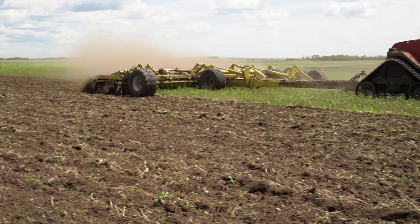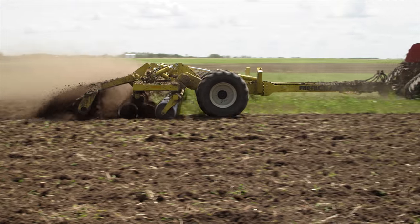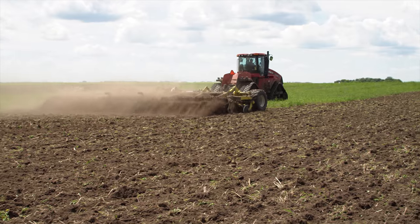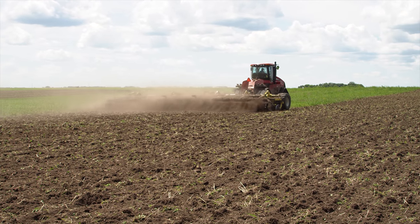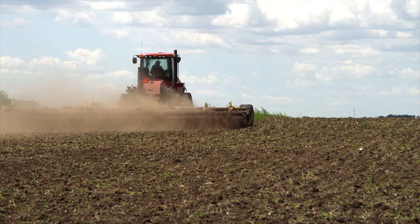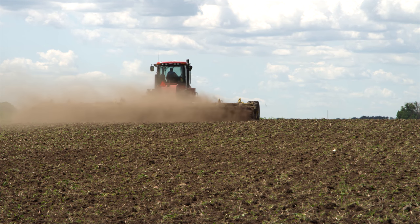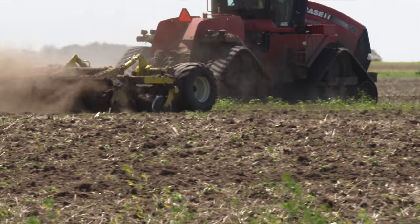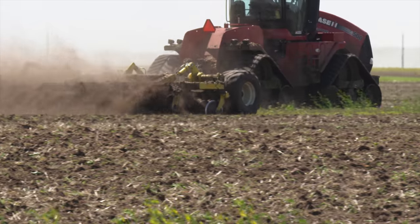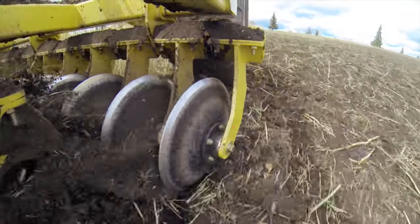This Pro-Till is 40 feet wide and Daigleman also makes a 33-footer. They built the unit strong enough to handle the heavy going, but McLeod says it was important to focus the weight in all the right places. On our 40-foot machine we've got just under 40,000 pounds, concentrated heavily over those discs and well-placed to allow those discs to penetrate the ground in even the driest and hardest conditions and to slice through even the toughest residue problems that a producer might face.